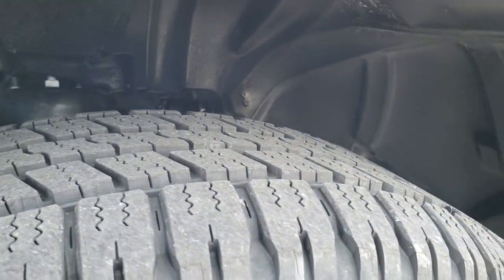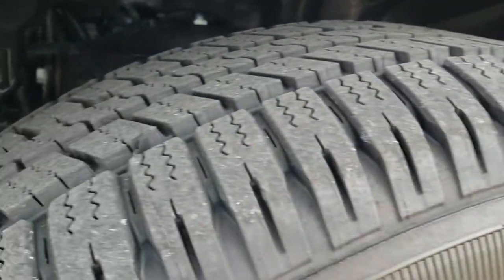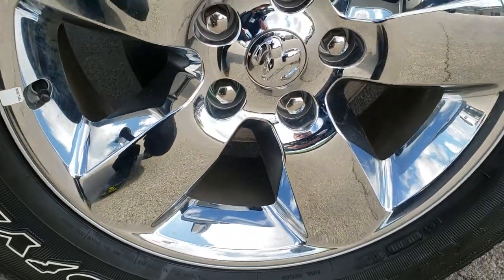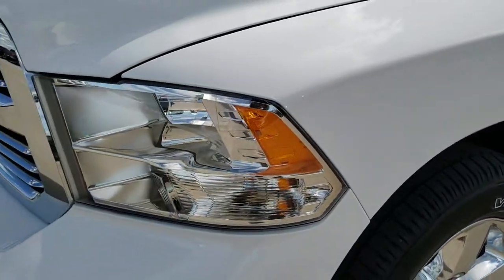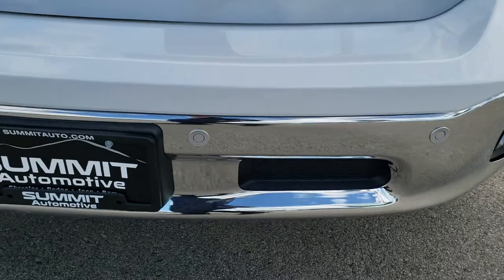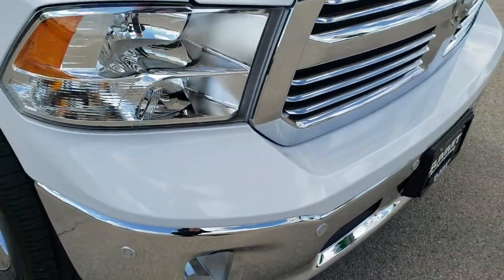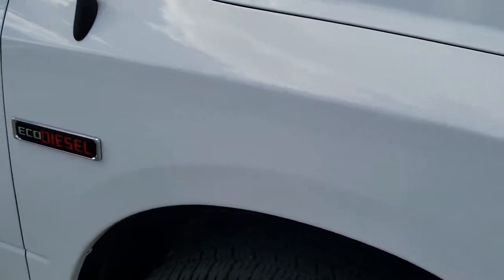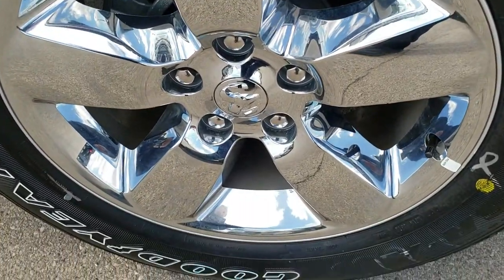Goodyear Wrangler SRA 275/60 R20 tires with just about all the tread left. Factory alloy rims with the chrome covers, the 20-inch rims. Hard to find EcoDiesel. Headlight lenses are nice and clear, it has the front bumper parking sensors. No dents or dings in the front bumper, it has the chrome-trimmed grille. No dents or dings on the hood or on the passenger side fender. The passenger side rim — no scuffs or scrapes.